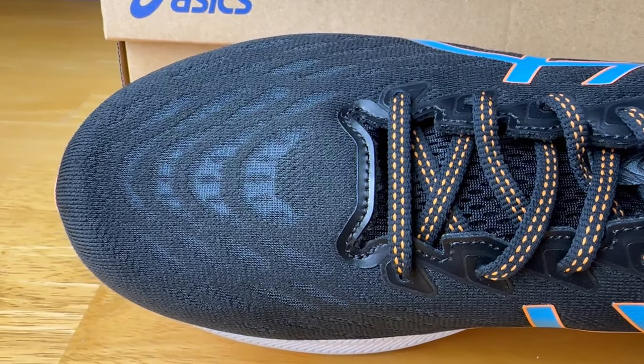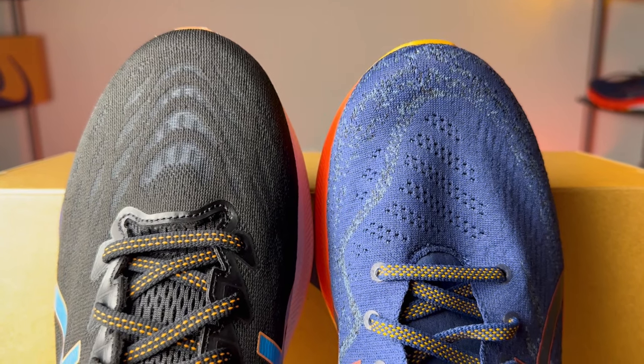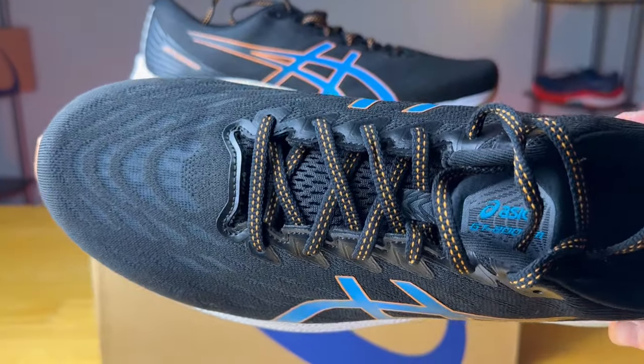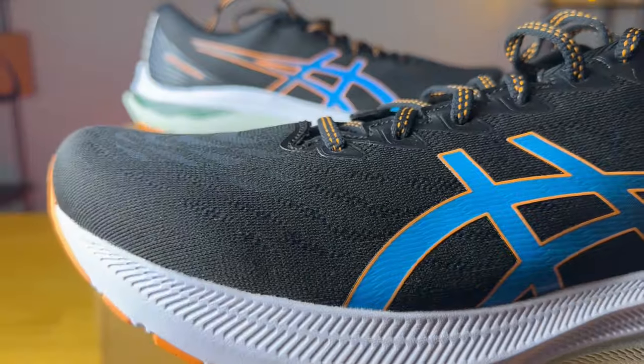The upper is Jacquard mesh, which I found to have solid breathability. It does fit true to size, although it is a rather snug experience. The Kayano and the Cumulus have slightly warmer uppers with a more knit-like texture — they're all technically Jacquard mesh but a different variation. The GT 2000 feels like a thinner, more open Jacquard mesh while those are a little more closed off, so the GT 2000 does have a more breathable experience.